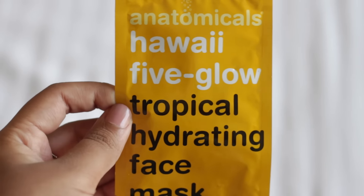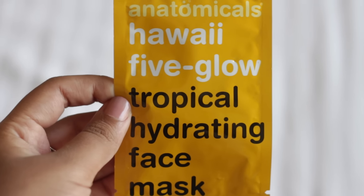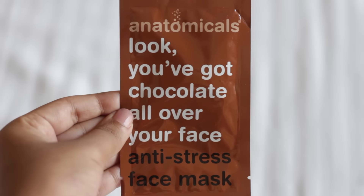It's a tropical hydrating mask, so I'll probably give it to mom because I don't really need another hydrating face mask, but I liked the name and I thought I'd buy her something she could try out. The next one is the Anatomicals 'Look, You've Got Chocolate All Over Your Face' anti-stress face mask.